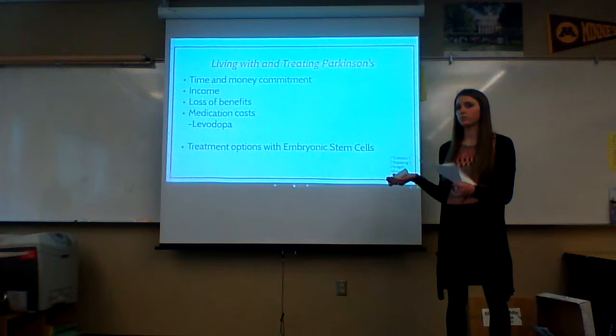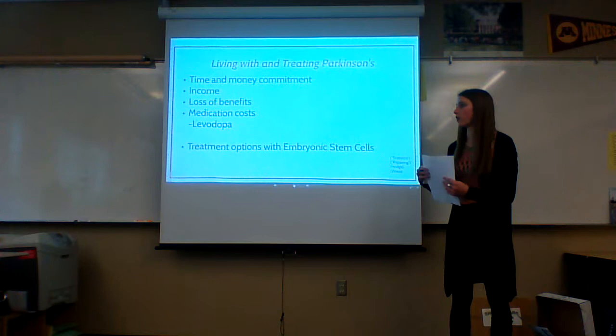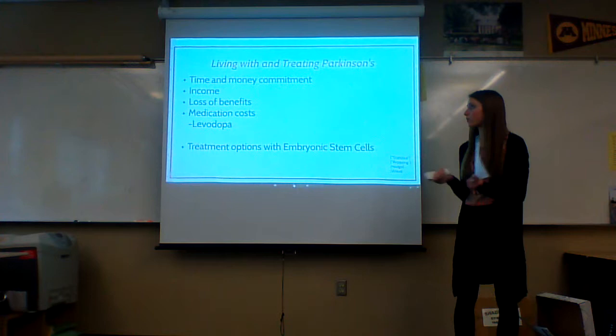Some treatments and therapies can cost $100,000 plus, and many of them aren't even long-term cures. For medication costs, the example of levodopa is $2,500 a year, taken over multiple years. Patients have to take it for long periods of time, and it is not a long-term cure either because the side effects increase, making it hard for patients to continue to use it. That information comes from the Parkinson's Disease Foundation.